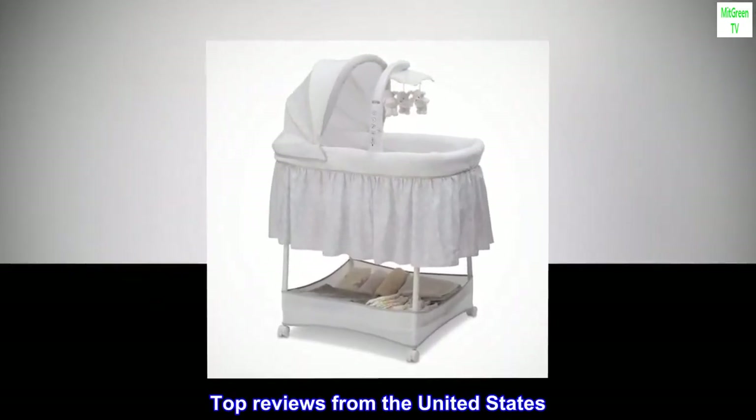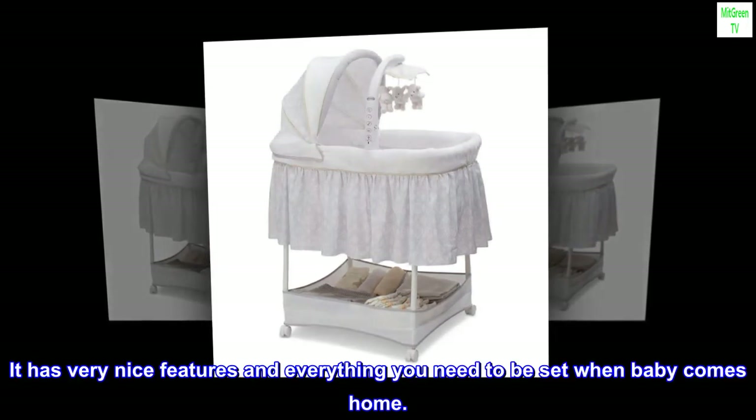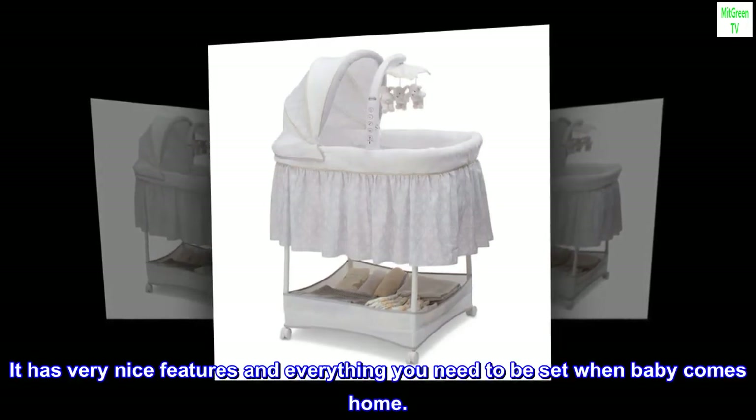Top reviews from the United States. Nice for the price. This was bought for our granddaughter. It has very nice features and everything you need to be set when baby comes home.